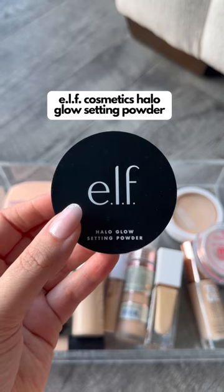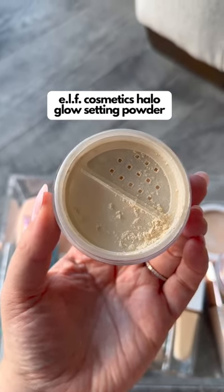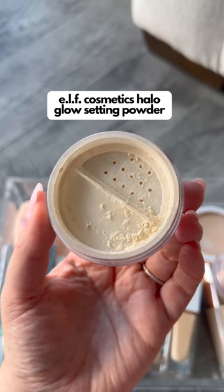I also love the e.l.f. Halo Glow. It's the exact opposite of the Camel Powder Foundation — it's incredibly lightweight and doesn't really have any coverage, but it's the perfect finishing powder.